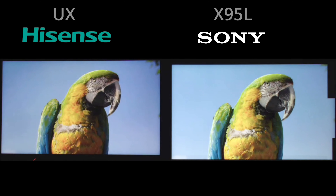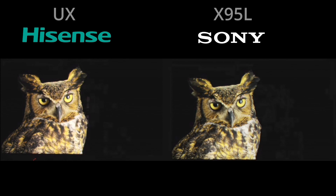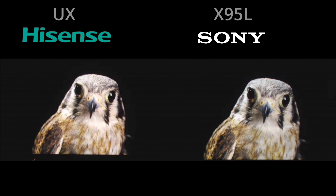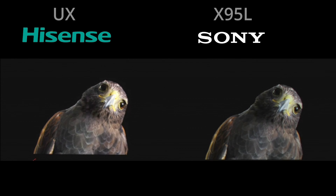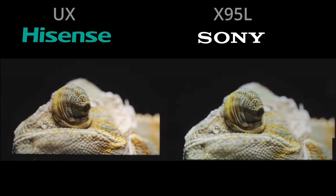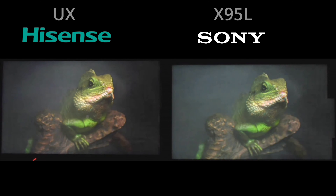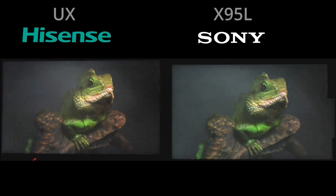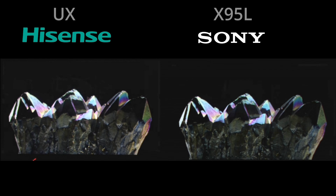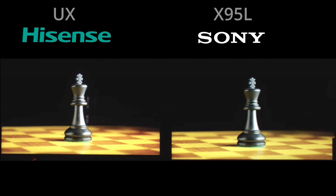That little thing you see on the corner of the X95L is just a label — there is no film over the screen. You can see in these scenes there isn't any blooming on the UX with its 5,000 zones, but the inside image is very bright. In every preset other than Filmmaker, the Hisense was much brighter and much more saturated, where the Sony was more accurate. In a few minutes, FOMO and I will break down what we saw. They look amazing.